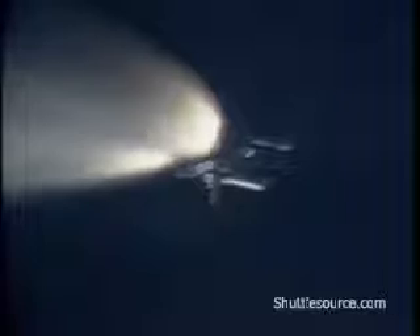Challenger now 19 nautical miles in altitude. 1 minute 55 seconds. Challenger 21 nautical miles in altitude, 21 nautical miles downrange. Standing by now for solid rocket booster separation.